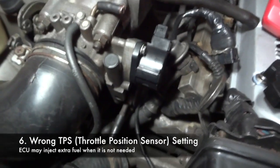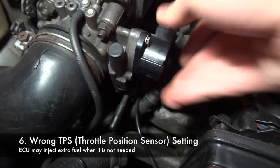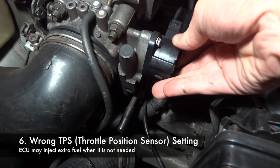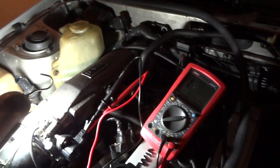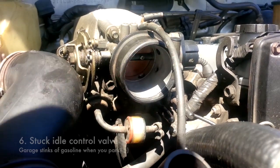Wrong TPS position or adjustment can also cause a higher idle because the ECU may think the throttle is open when it is not, causing it to use more fuel, which can result in a higher idle, more fuel consumption, and a strange jerking motion when going through the gears.